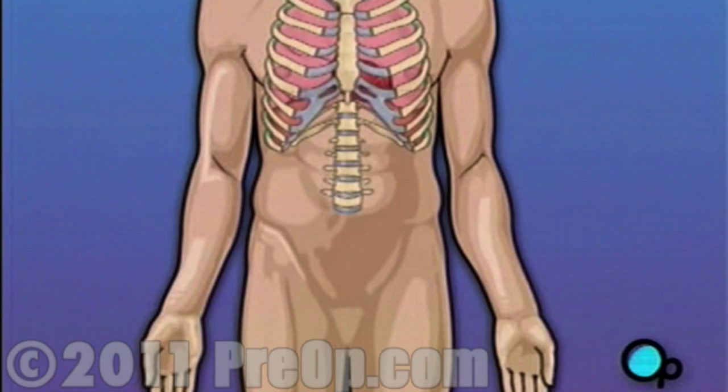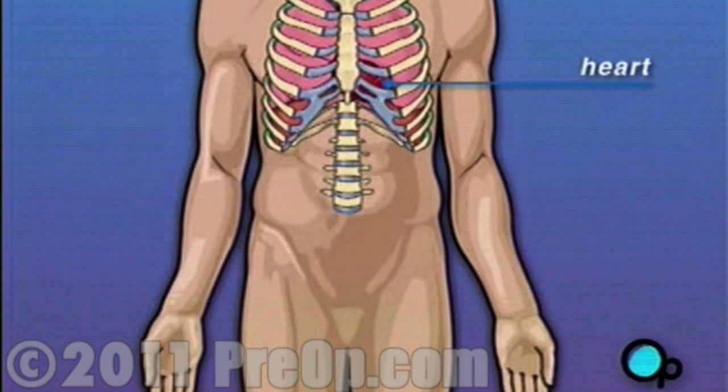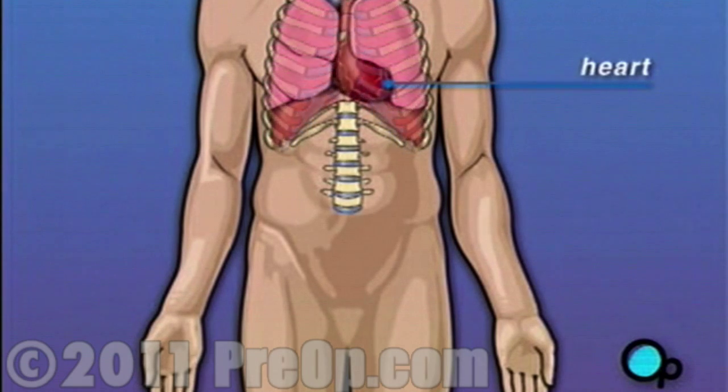Your heart is located in the center of your chest. It is surrounded by your rib cage and protected by your breast bone.